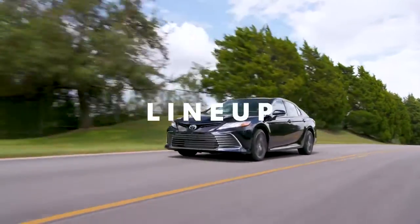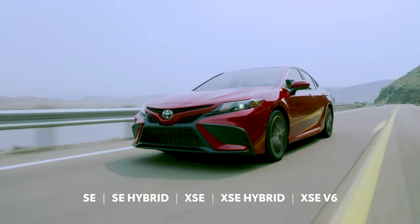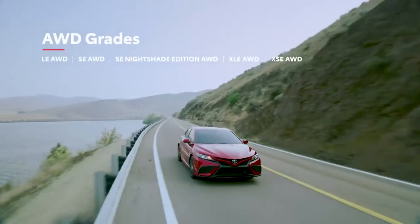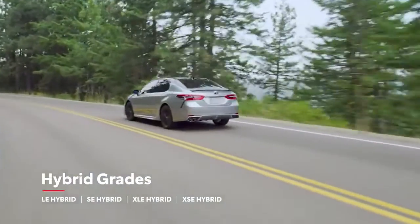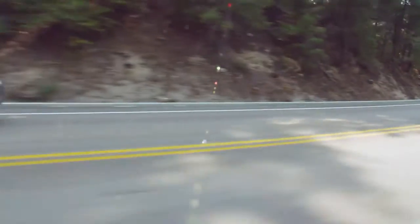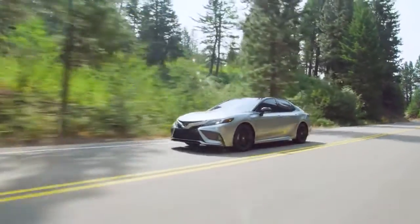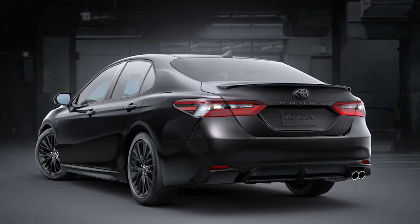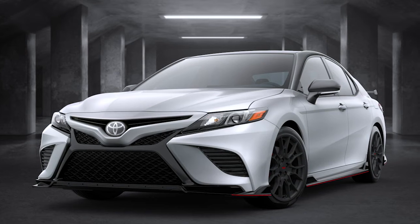Like many modern Toyotas, Camry's lineup is divided along two paths: the L grades and the sporty S grades. Along either path, customers can choose to equip their Camry with Toyota's available Dynamic Torque Control All-Wheel Drive, or they can go for more efficiency with a hybrid model. On the sports side, this also includes a new XSE Hybrid grade, which enhances SE Hybrid's performance-oriented design with plenty of convenience features. Additionally, the Camry lineup includes two special edition models: SE Nightshade and TRD. SE Nightshade elevates the vibe with a range of black exterior accents, while the aggressive TRD trim amps up the performance both mechanically and visually.